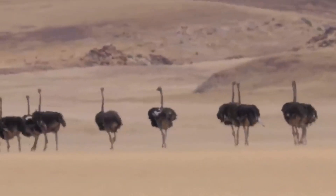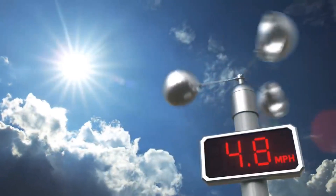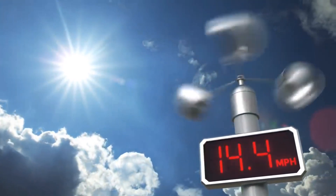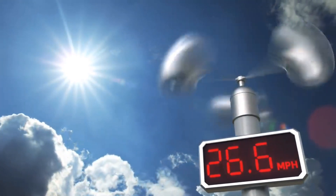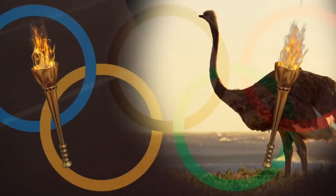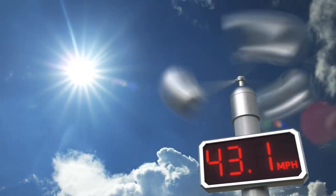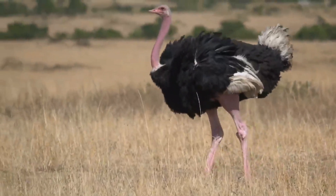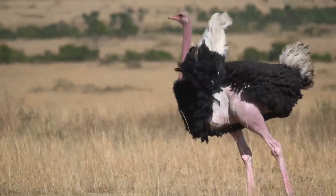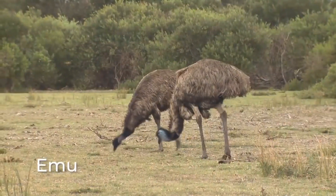An ostrich is the world's fastest animal on two legs. The fastest human, Usain Bolt, is an Olympic gold medalist. His fastest speed is 27.8 miles per hour. But if an ostrich and Usain Bolt had a race, the ostrich would win the gold medal. It can run up to 43 miles per hour. It's a good thing the ostrich can run fast, because even though it has wings, it cannot fly.